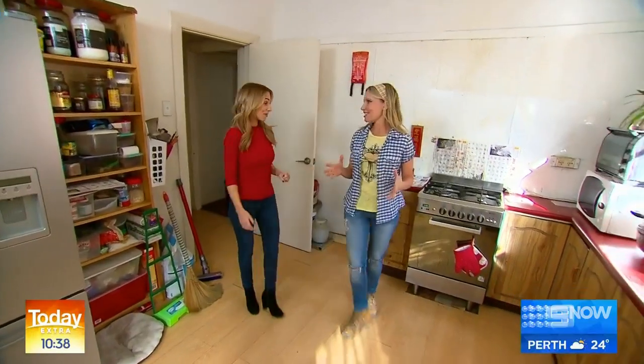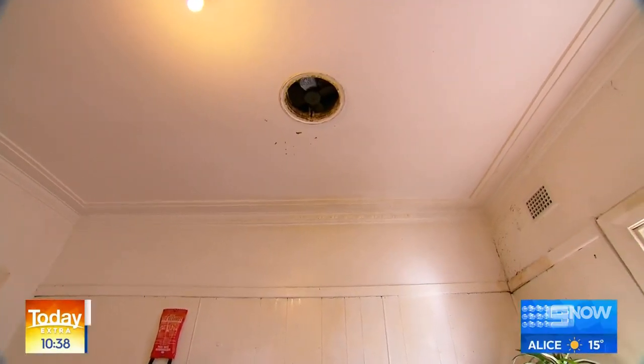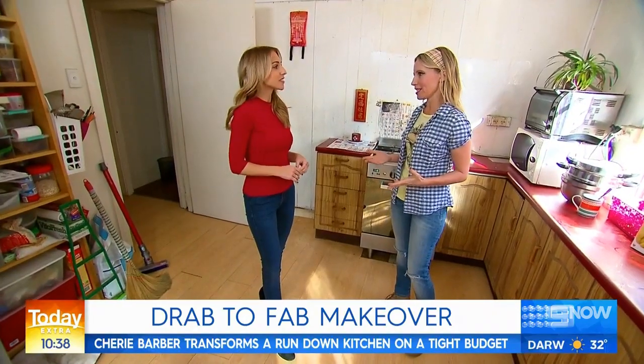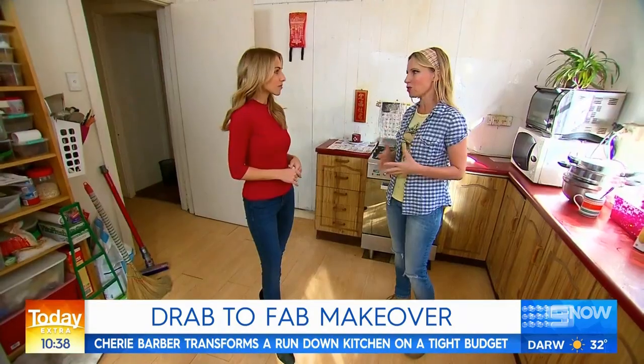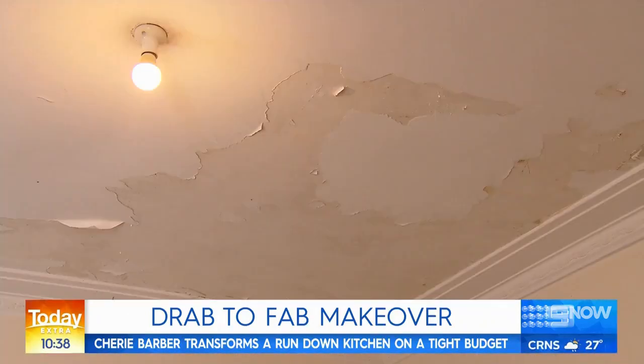Okay Britt, this is the kitchen. Wow, seen better days. It's obviously a kitchen that's been here for the last 30 years or so. The problem is, to install a brand new kitchen these days it's going to cost the owners twenty to forty thousand dollars that they don't have. So how much are you going to do it for? Two thousand dollars.